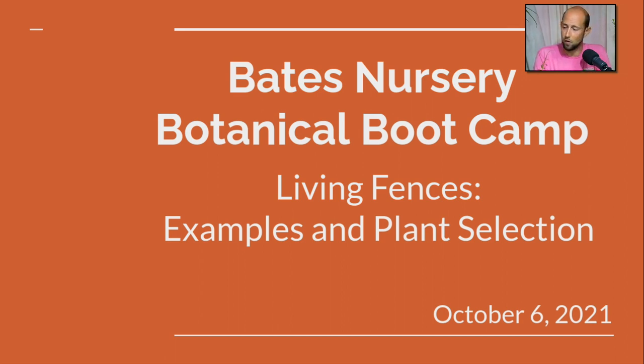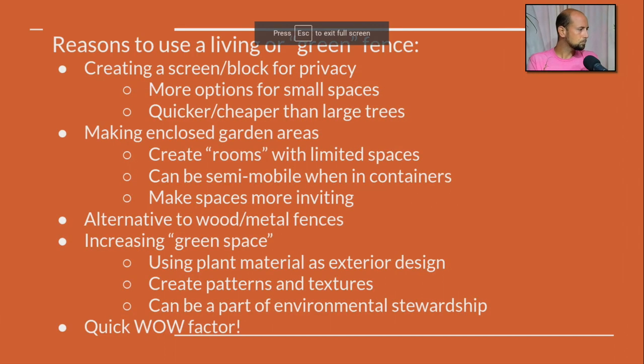If you have any questions, just let us know and Tyler will redirect those to me. We're going to go through the PowerPoint first and then take a look at some of the plants we have on the table as ideas and suggestions. So let's start with why — why would you do this? You could just pay someone to put up a wood fence and be done with it, but there are some growing reasons why a living fence might be a better option.